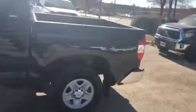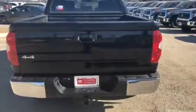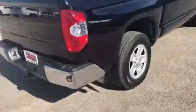It does have your spray-on bed liner, steel wheels. It has a tow package, backup camera, locking tailgate. It does have your mud guards already installed.